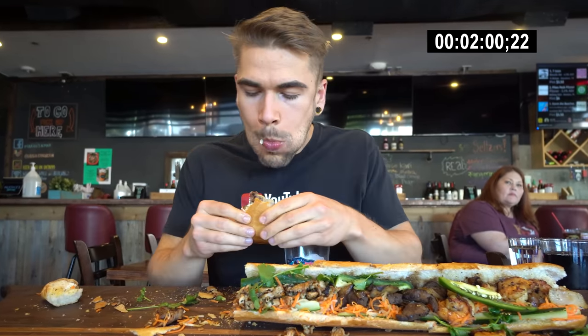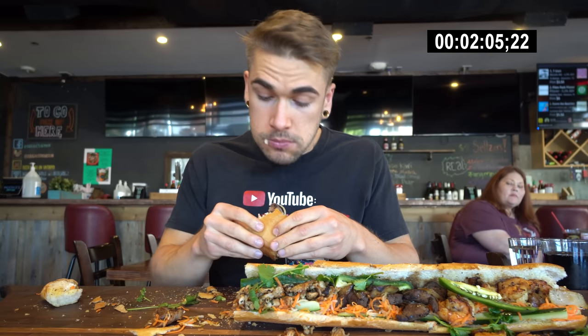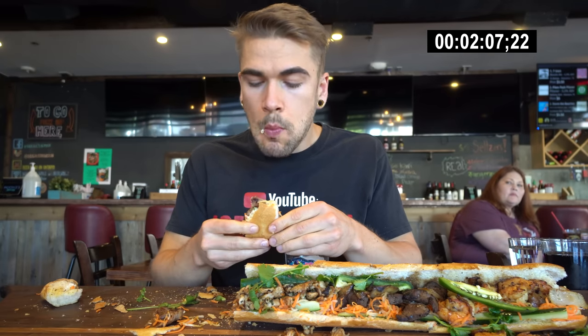I love the bread that banh mi's come on, and the combination of the bread with the pickled vegetables, the jalapeños, and the mayonnaise all on here — definitely a good taste. The real difficulty of this challenge is the 11-minute time limit to get that meal for free. What I think was really cool about this sandwich is it just looked awesome — very photogenic, videogenic, and beautiful. Very, very fresh tasting.